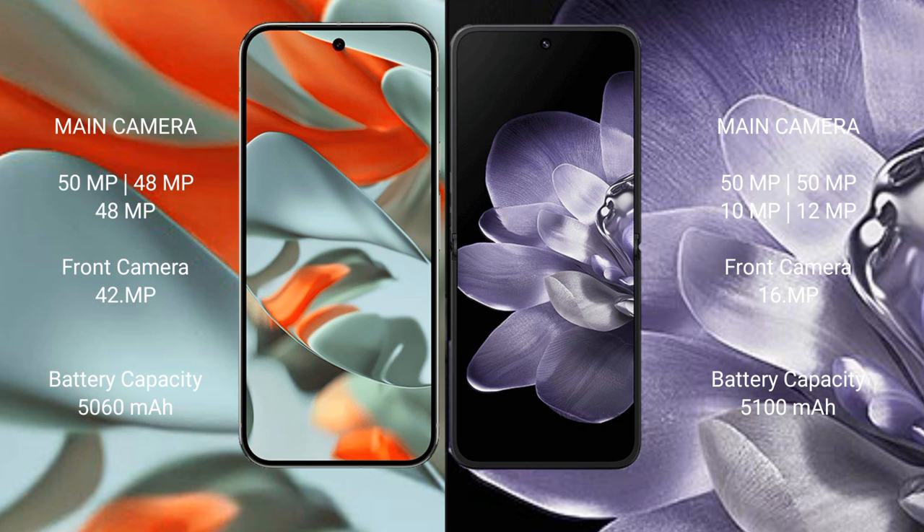The Google Pixel 9 Pro XL features a rear triple camera setup, while the Xiaomi Mix Fold 4 features a rear quad camera setup with lenses of 50MP, 50MP, 10MP, and 12MP.